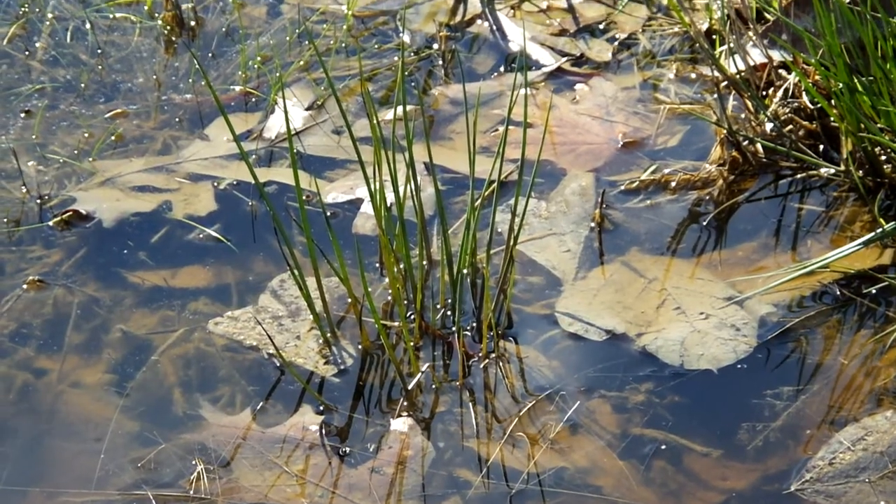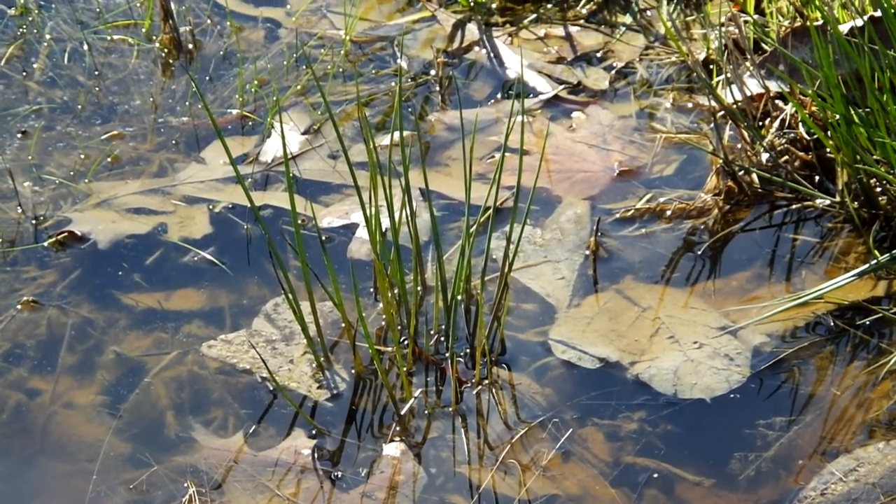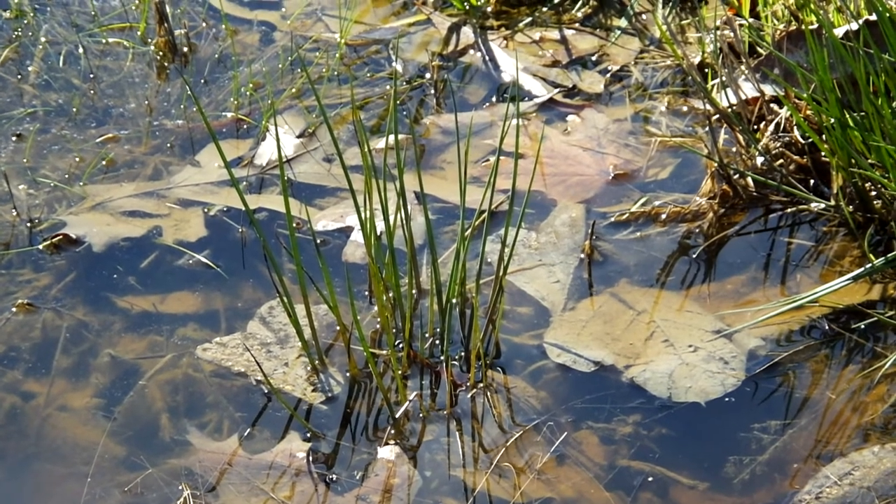How do these weeds look sticking up out of this little water? Would it look any different if I shot them in HD with a camera from today instead of this seven-year-old camera?